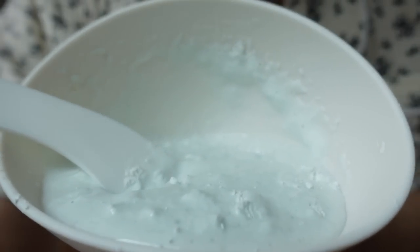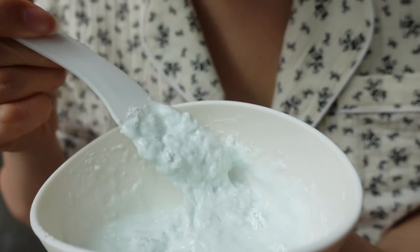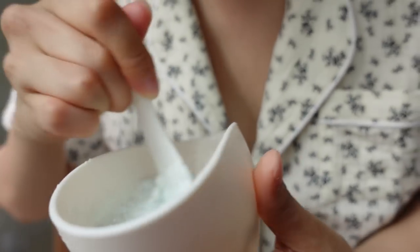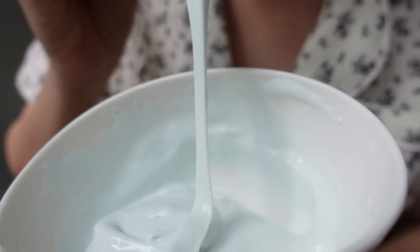I'm going to add some water to the powder. After you put the powder in, it starts turning like this, and you just mix it thoroughly.